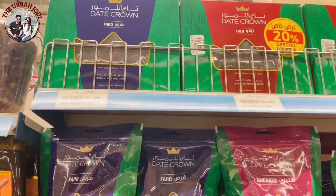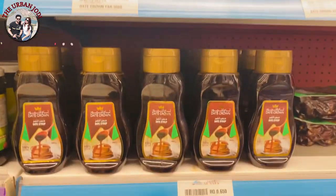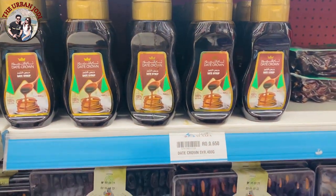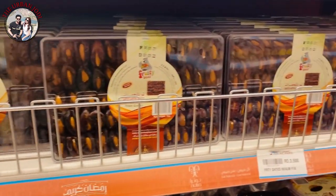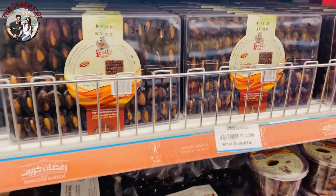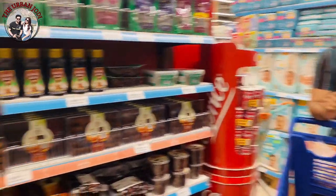Dates are very famous here. You have different qualities, varieties, and syrups. As you can see, this package has dates with almonds. The price is 3.5 Omani rial for the box, which means around 700 Indian rupees.